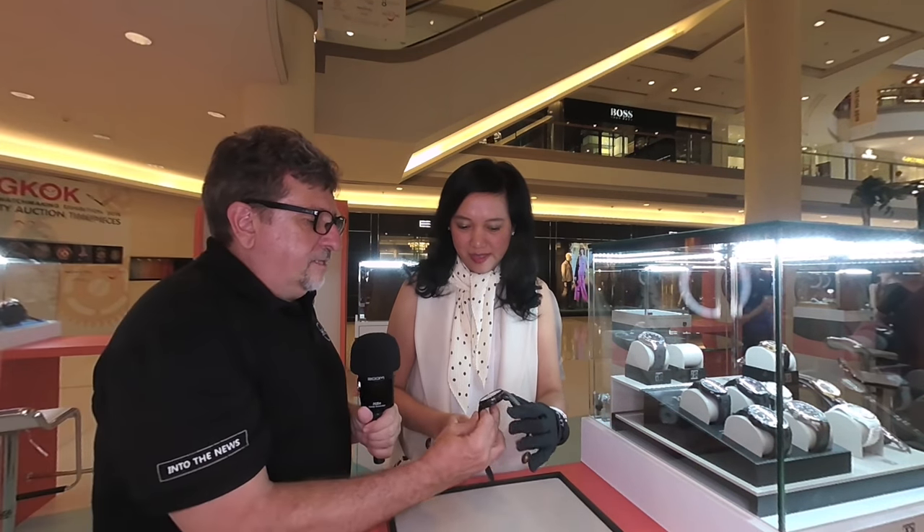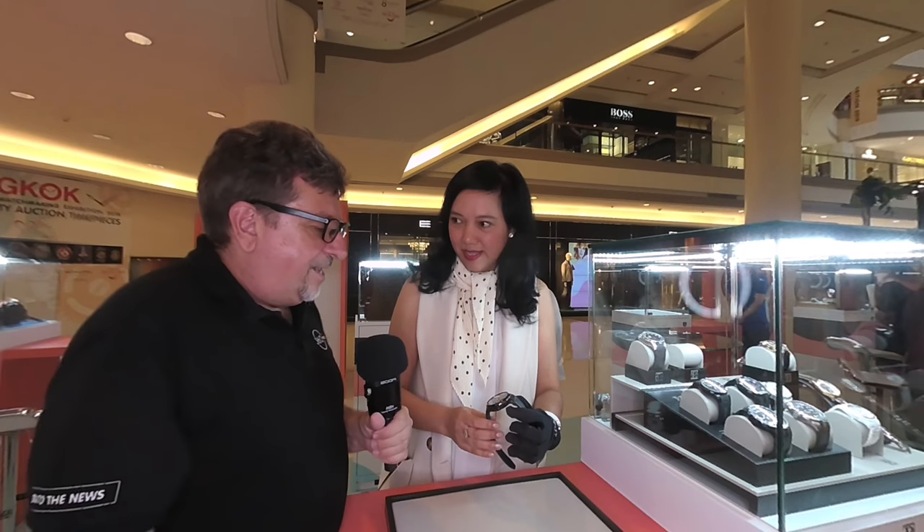I'm an agent for the brand in Thailand. This brand has been in Thailand for more than 10 years, and most customers know it really well. This model we call the Turbine, and the Turbine is a very unique piece.